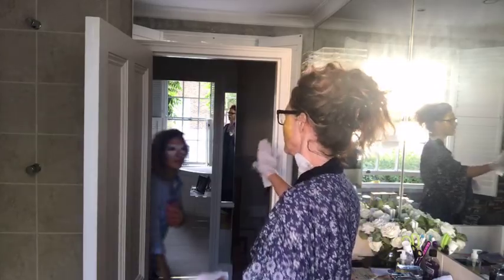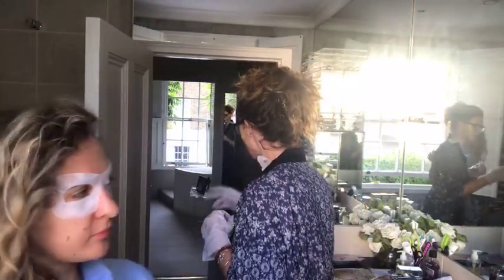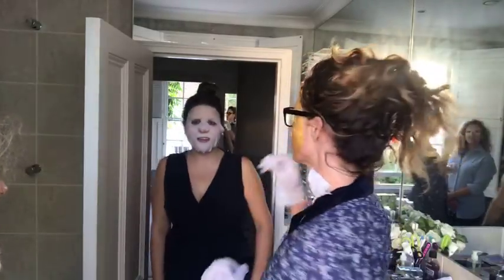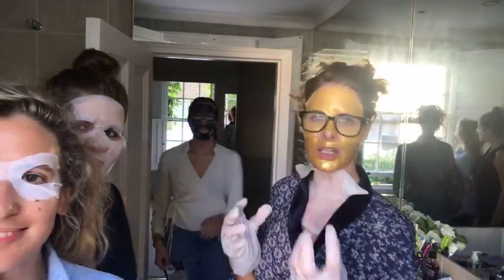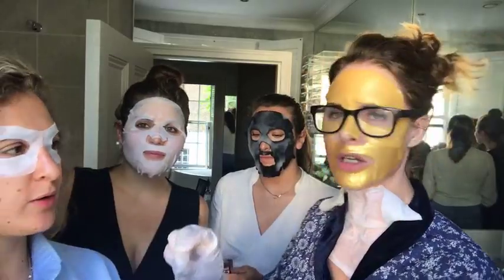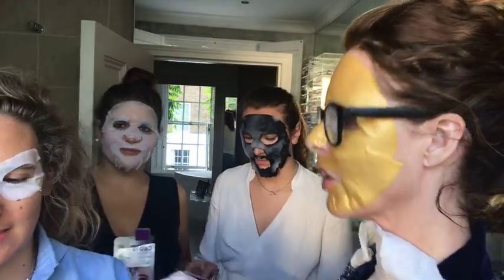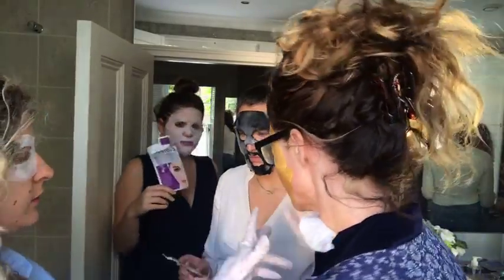We've got Federica in the bathroom today, and she's testing, then we've got Chloe and she's testing, and then we've got Fleur and she's testing. We thought because you all have different skin types that we would try out different ones. We're trying out all one brand today which is Skin Republic, but we might repeat this with other brands. I'm going to start with you Federica because you've got to go.